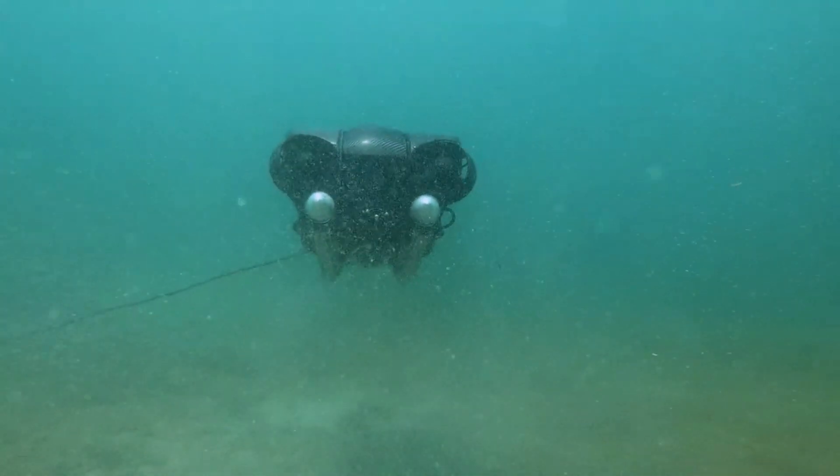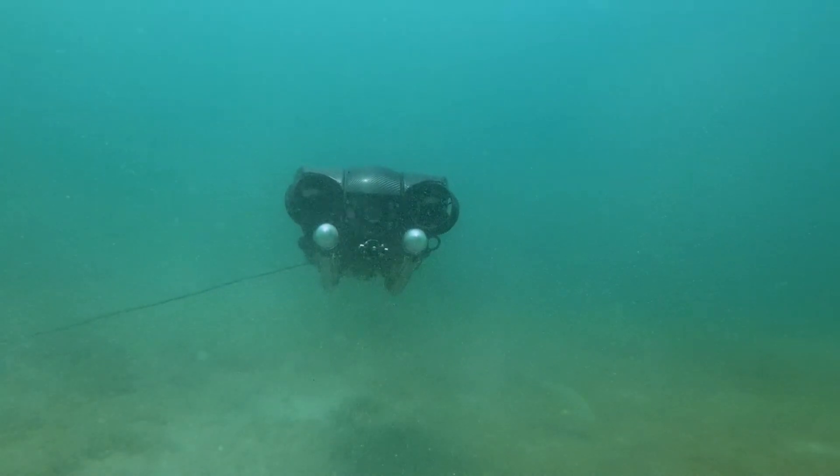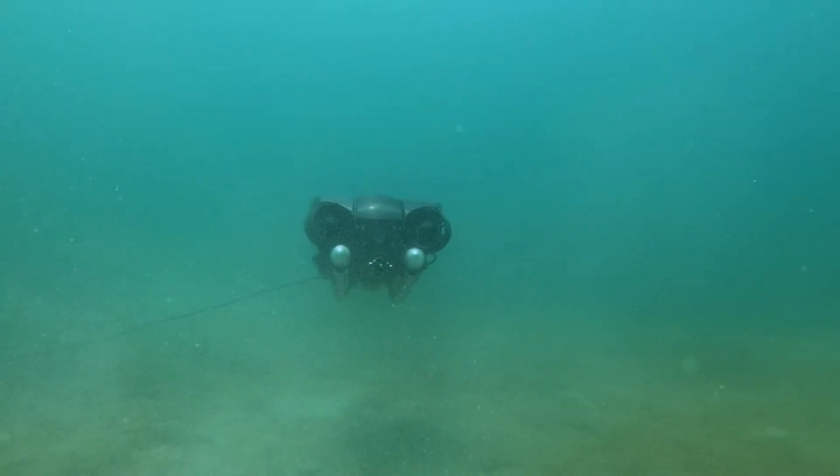Join the Revolution NAV ROV and have your underwater operations become more intelligent, autonomous, and simple.